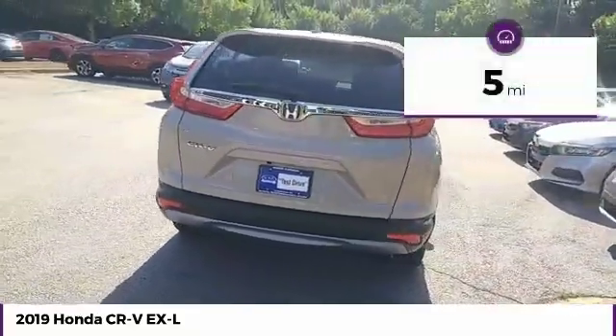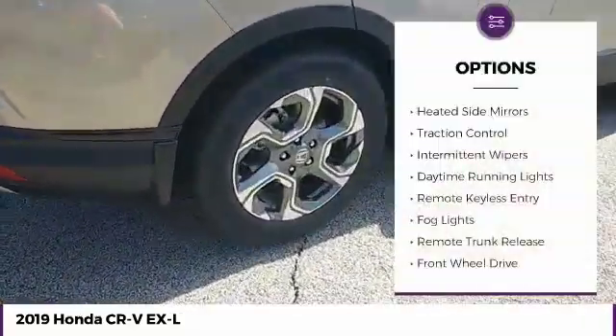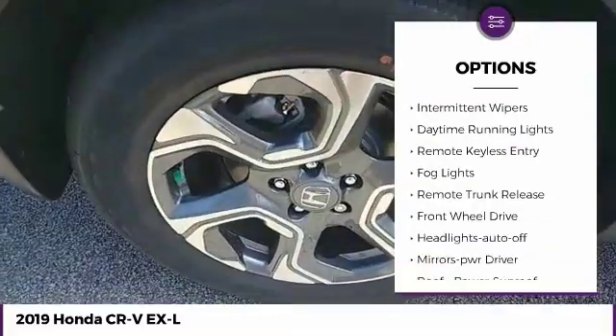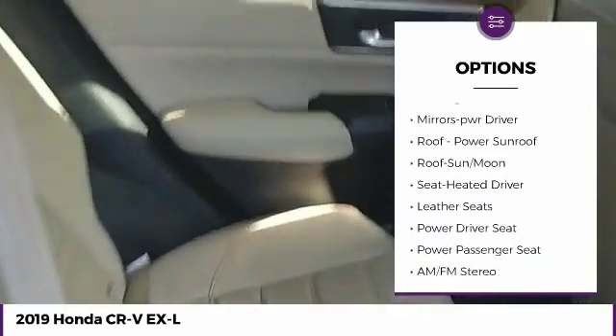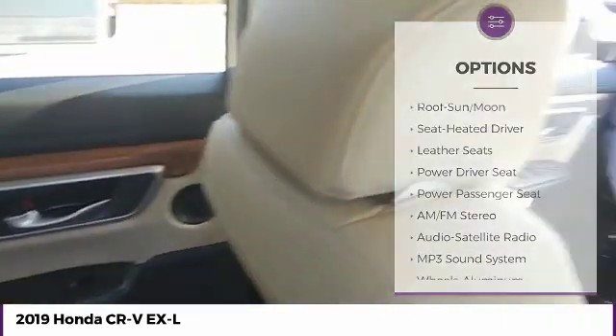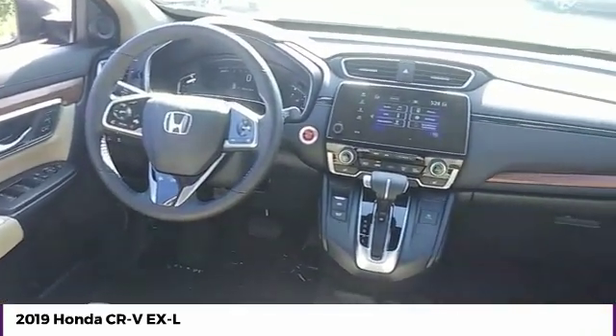This vehicle has less than 100 miles. Here are some of this vehicle's great options: heated side mirrors, traction control, intermittent wipers, daytime running lights, remote keyless entry, fog lights, remote trunk release, FWD, headlights auto off, and mirror memory.